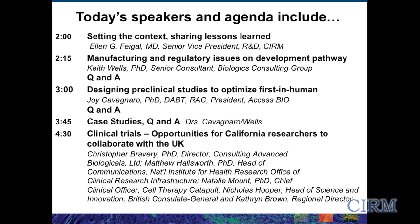This is showing you the speakers and agenda for today's workshop. After me will come Dr. Keith Wells, senior consultant for Biologics Consulting Group, who is going to be talking about the manufacturing and regulatory issues on the development pathway. Following him will be Dr. Joy Cavanaro, president of Access Bio, who has decades of experience running and evaluating preclinical toxicology and other types of safety studies. She's going to be talking about preclinical studies to really optimize what you need to do for that first-in-human clinical trial.